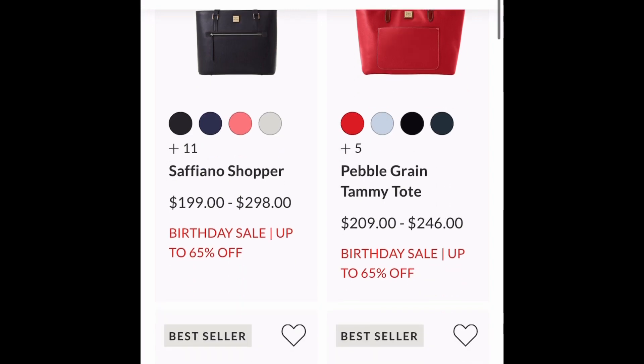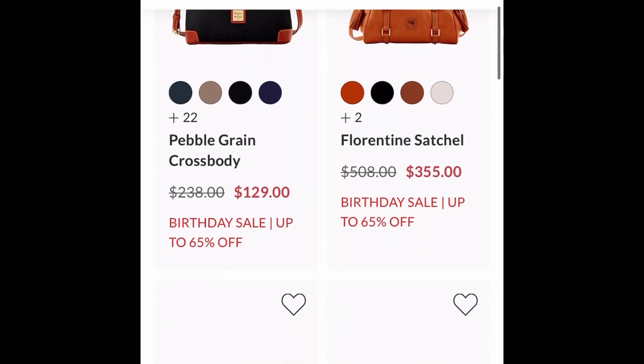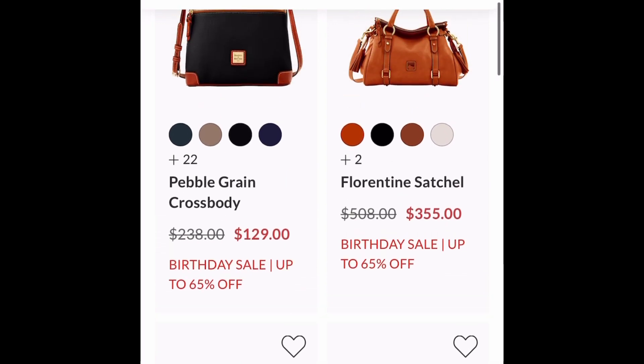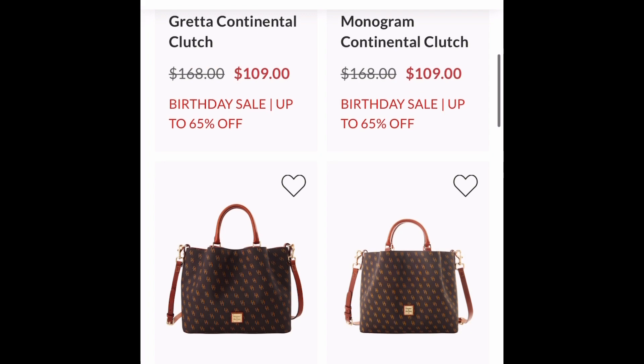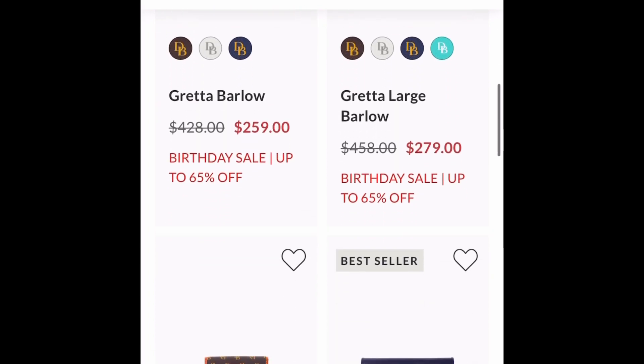Double Take — that's our Tammy Tote, which is an awesome bag for school teachers or anybody that travels. Our second Double Take — these are two of my very favorite bags: the Crossbody and none other than the Florentine Satchel.